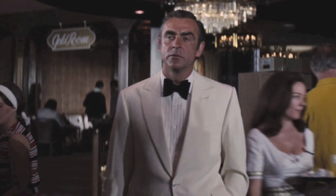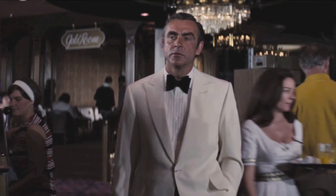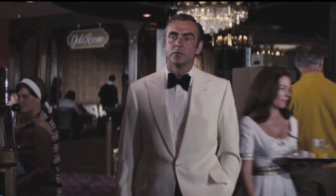And here's Sean Connery, the classic Bond, in a classic ivory dinner jacket. Different suit fabrics, but equally large butterfly bow tie and peak lapel design.